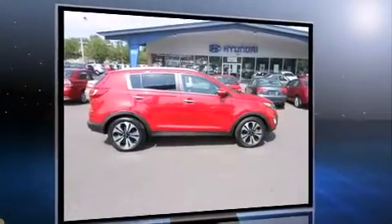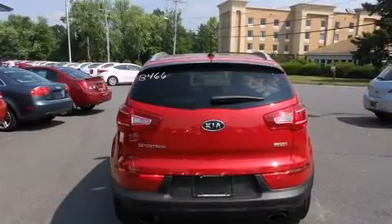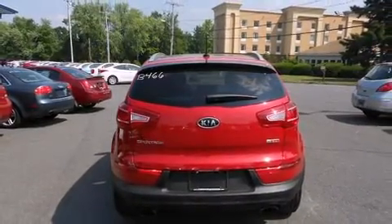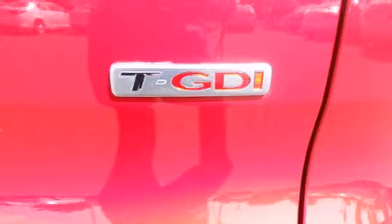Kia prioritized practicality, efficiency, and style by including an outside temperature display, fully automatic headlights, turn signal indicator mirrors, remote keyless entry, a roof rack, rear wipers, and a split-folding rear seat.